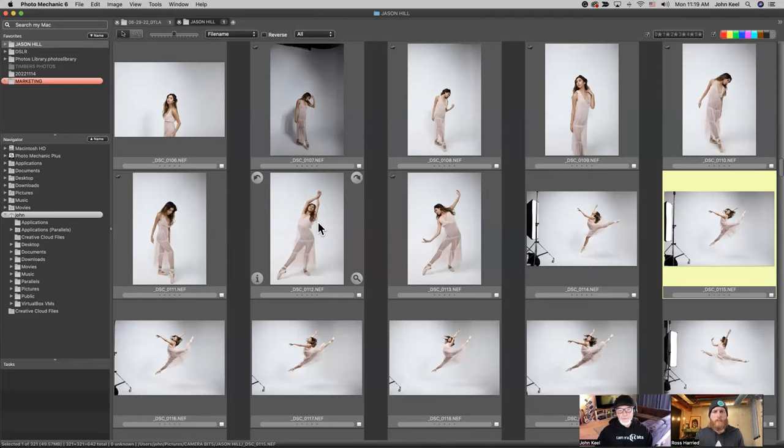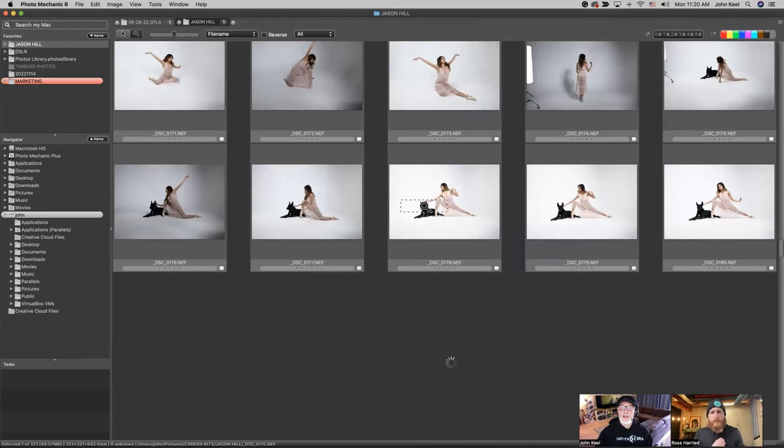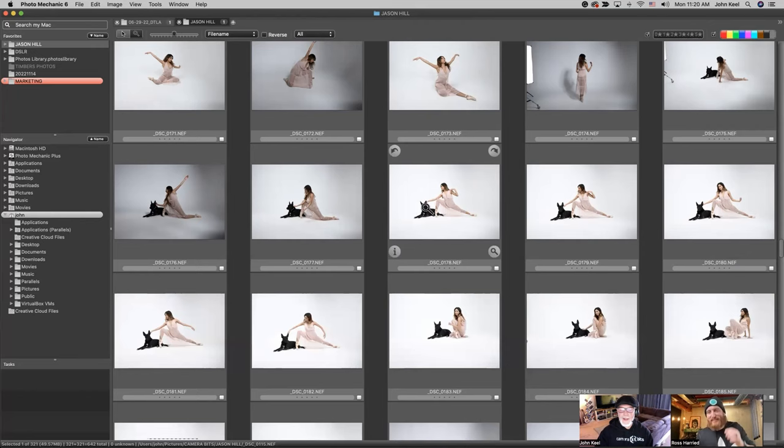That can be another way — if you want to keep everything up so you can see where you are relative to all the photos — to just press Z, click on the image, and drag around. That dog's name is Bucky by the way — that is Jason, the photographer's dog. Every shoot he does, if he can, he gets Bucky in there.